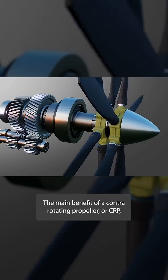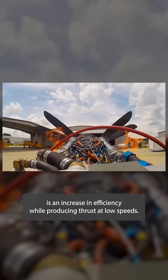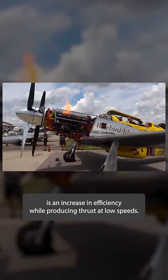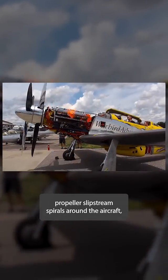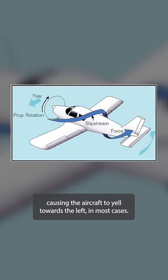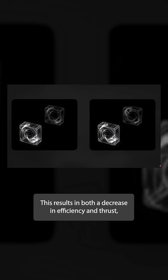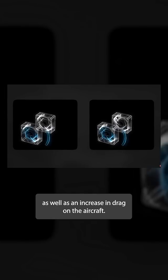The main benefit of a contra-rotating propeller, or CRP, is an increase in efficiency while producing thrust at low airspeeds. Propeller slipstream spirals around the aircraft, impacting the vertical stabilizer and causing the aircraft to yaw towards the left in most cases. This results in both a decrease in efficiency and thrust, as well as an increase in drag on the aircraft.